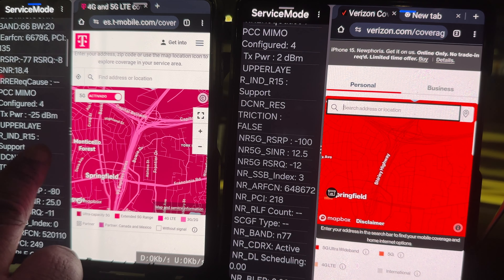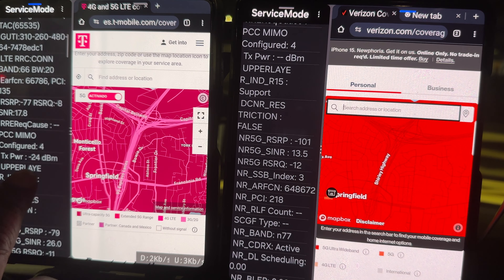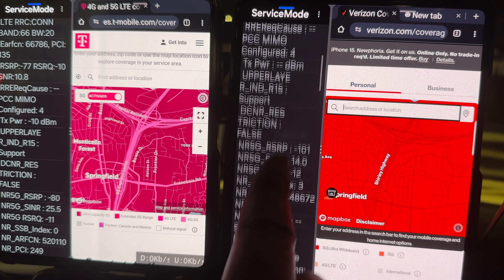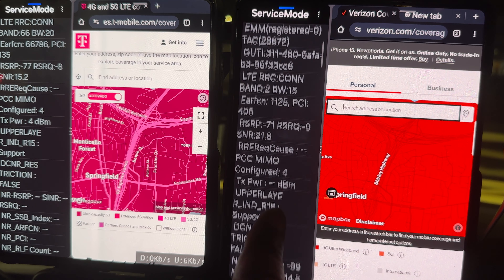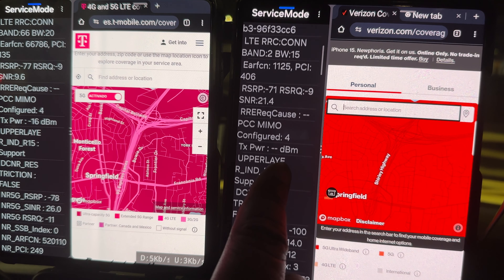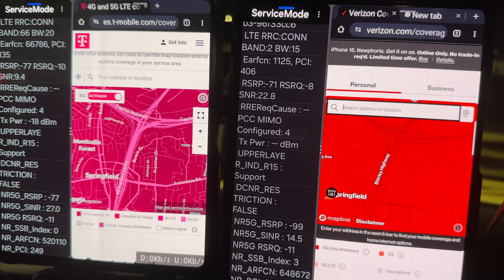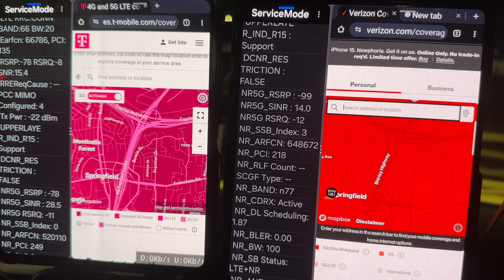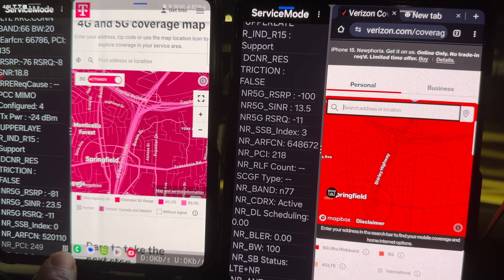We are in non-standalone for T-Mobile at band 66, 20 megahertz, and Verizon on band 77 and band 2 at 15 megahertz. T-Mobile is on band 41 at 100 megahertz, and Verizon is at 100 megahertz also. Let's see what the networks have to offer.